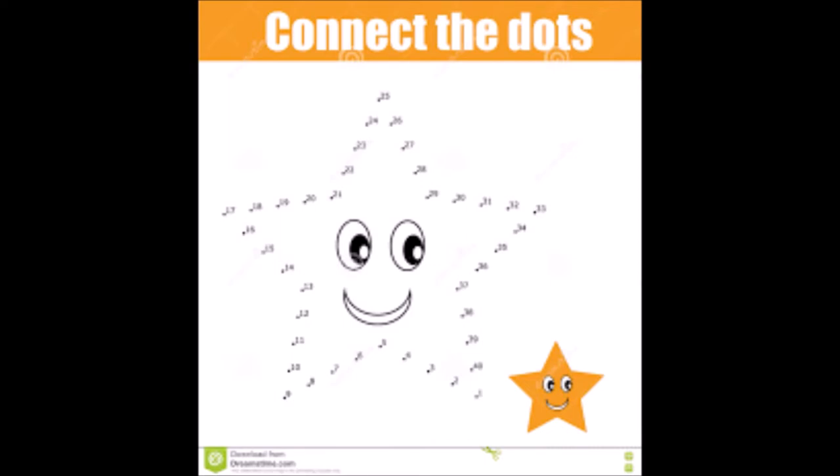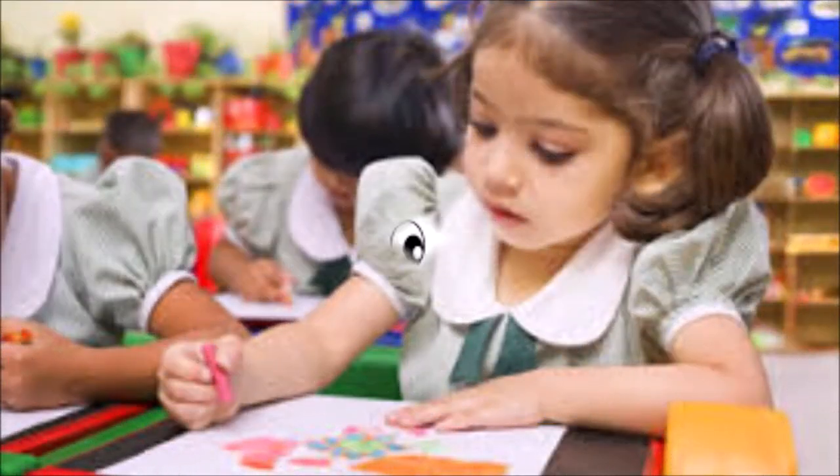In this video, I am going to give a few benefits of using dot-to-dot worksheets. Dot-to-dot are a great fun educational exercise. Completing a dot-to-dot has many benefits.